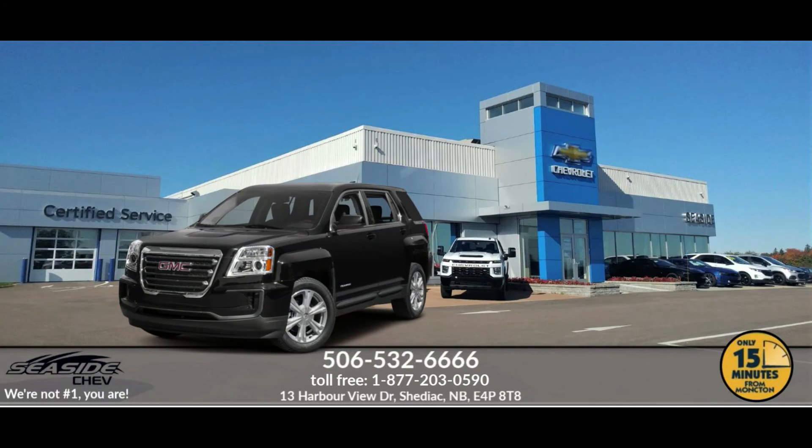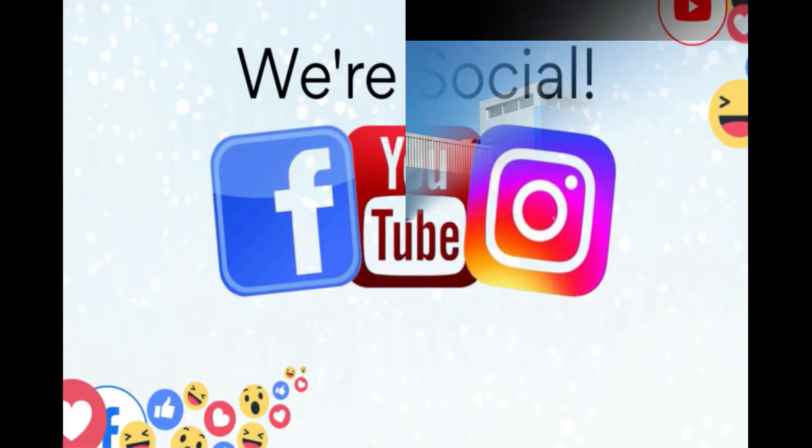Because at Seaside Chevrolet, we're not number one — you are.